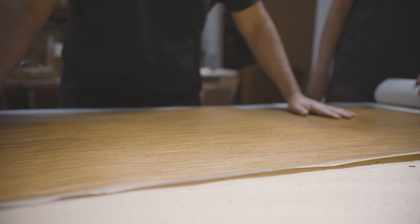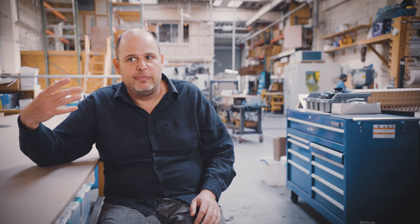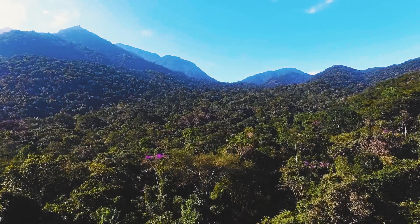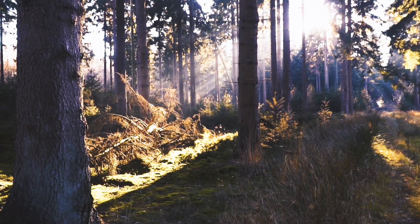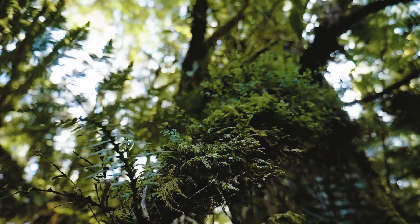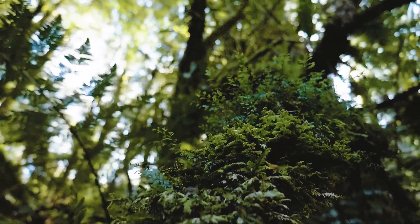Even huge companies that have great governance keep getting sidelined by the fact that their supply comes from primary forests — old-growth forests. We only have 10% of those left. We need them to sequester carbon. They're the best land-based carbon sequestration that we have.